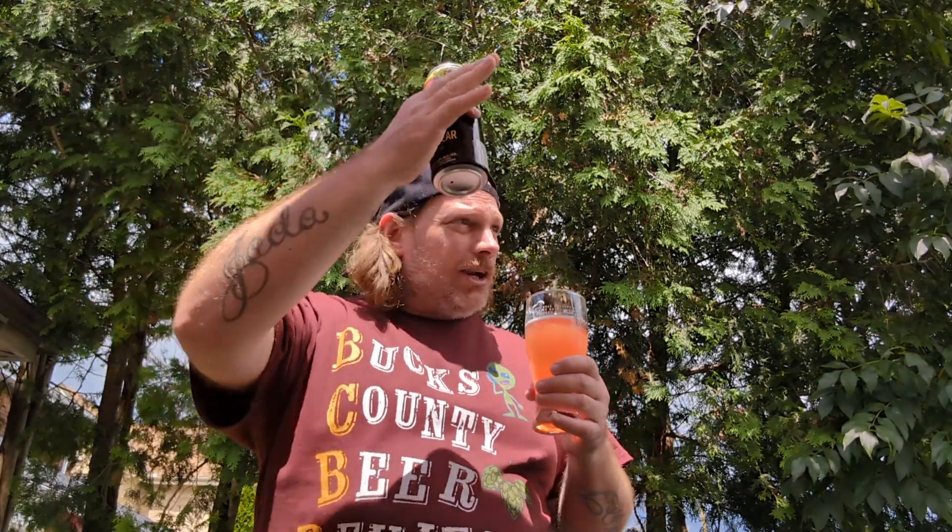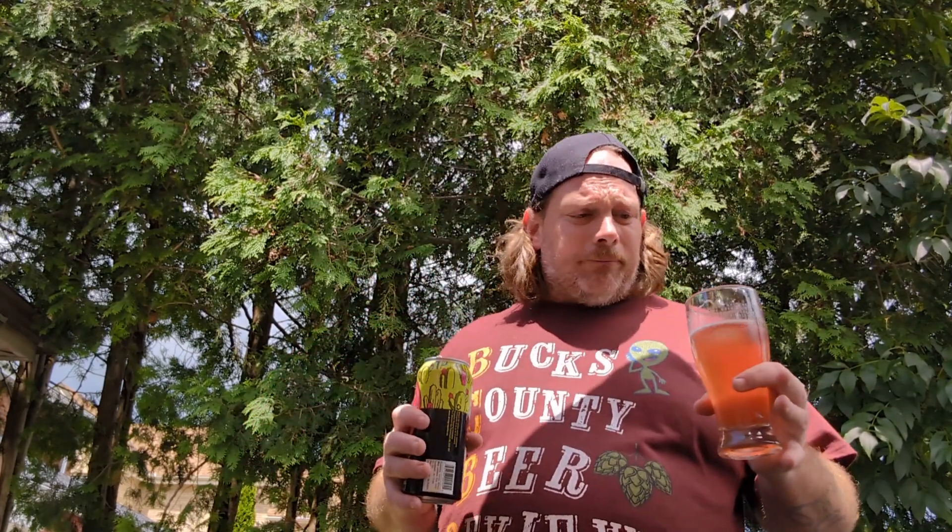I wouldn't mind checking out this brewery, tell you the truth. I gotta get out to Halifax sometime — I gotta start expanding my horizon and going places. Winnipeg, Halifax, Nova Scotia, New Brunswick, PEI. I would fly to Halifax just for a beer, but if I had to drive 20 minutes to get this, I would. I would get this again. So to me this is a good eight out of ten — smooth, comfortable, drinkable, pleasantly really good. That light sweetness is perfect. 4.8 — it's not overly strong.